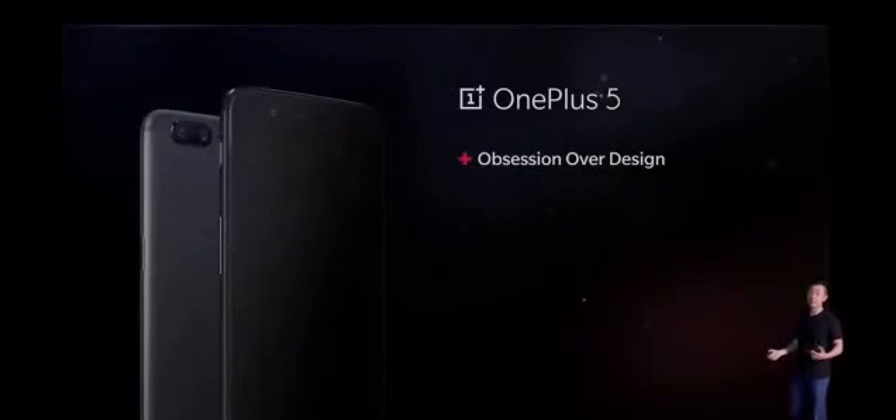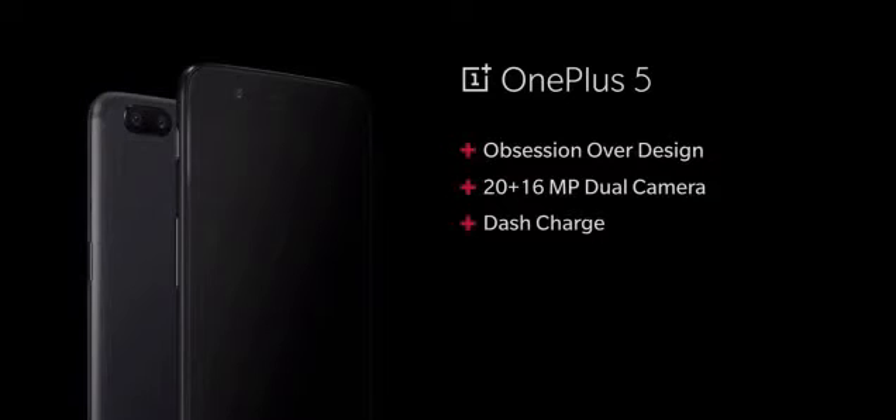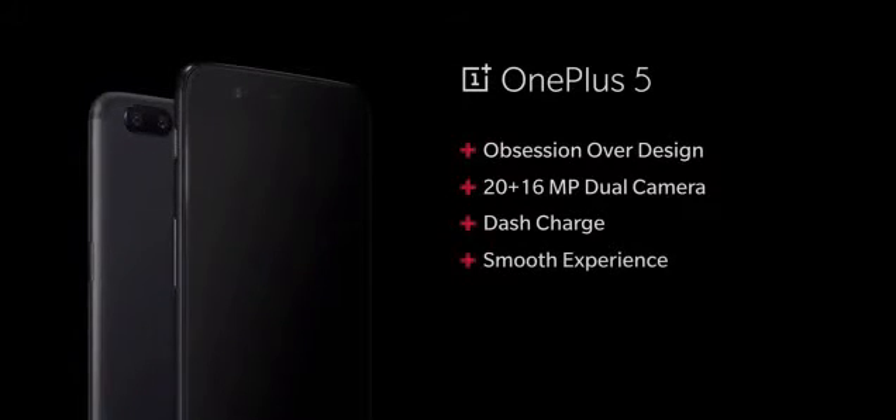Obsessive attention to detail. Every aspect of the dual camera works together in order to help you take clearer photos. Dash Charge changes the way you charge your phone by providing a day's power in just half an hour. New hardware and software that power the OnePlus 5's performance are focused on smoothness.